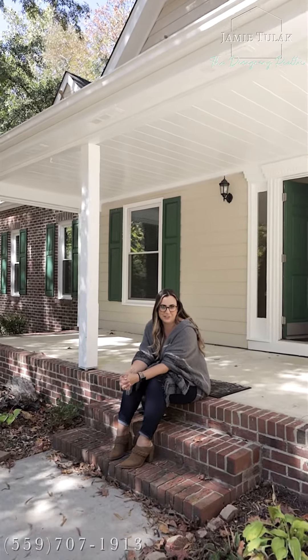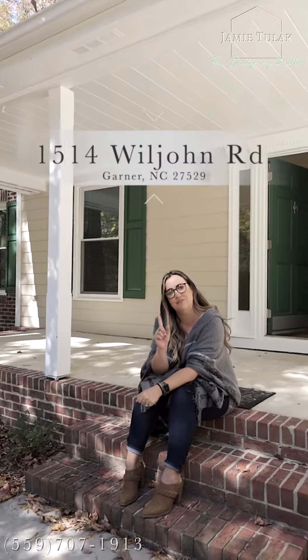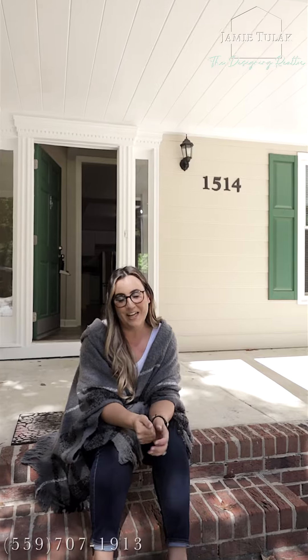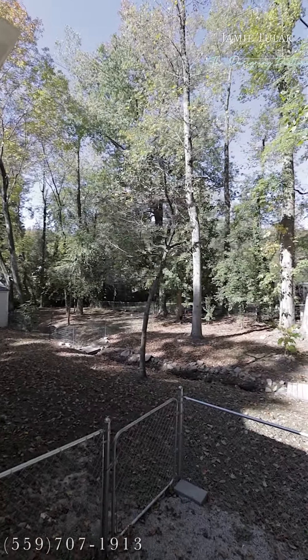Hey y'all, Jamie Tulak, the designing realtor here. Do I have another gem of a property for you! I'm at 1514 Wiljohn Road right here in Garner. This is a five bed, three bath, just under 3,000 square foot home on a half acre lot at the end of a cul-de-sac. And guess what — this one will have you living your childhood dreams of living in a treehouse!